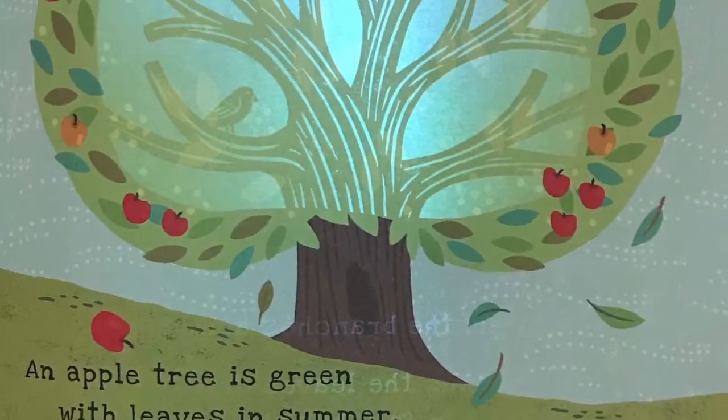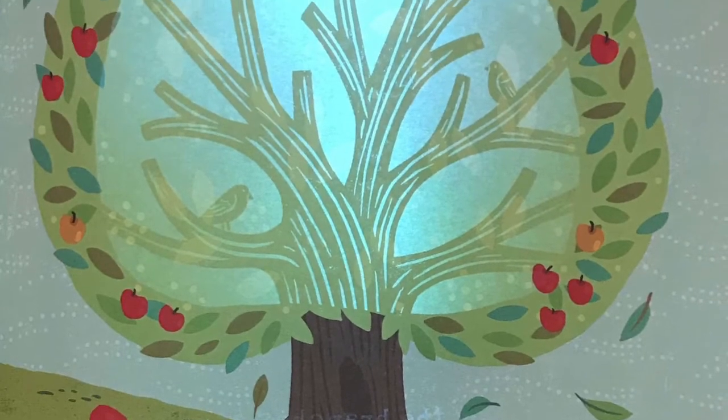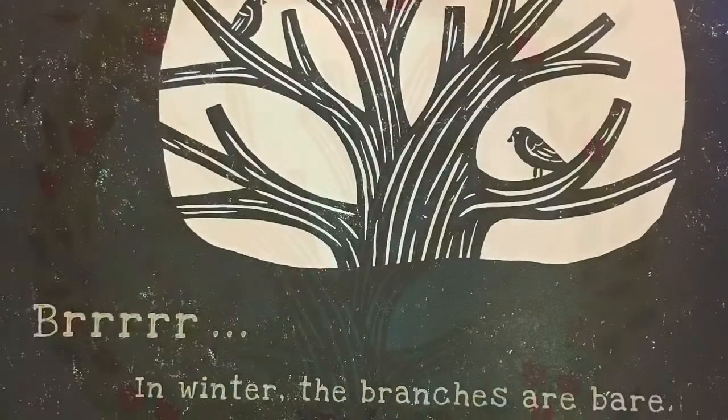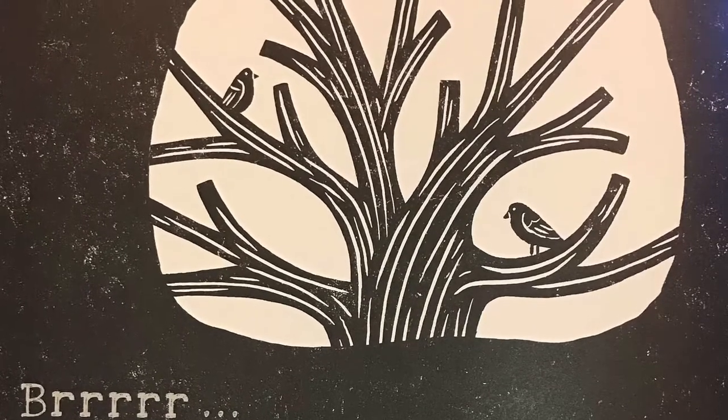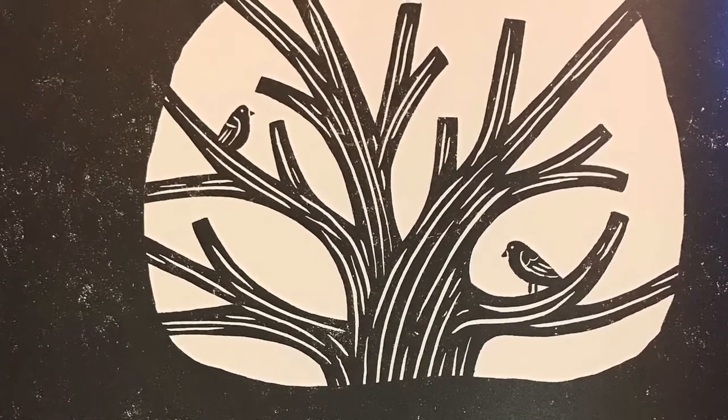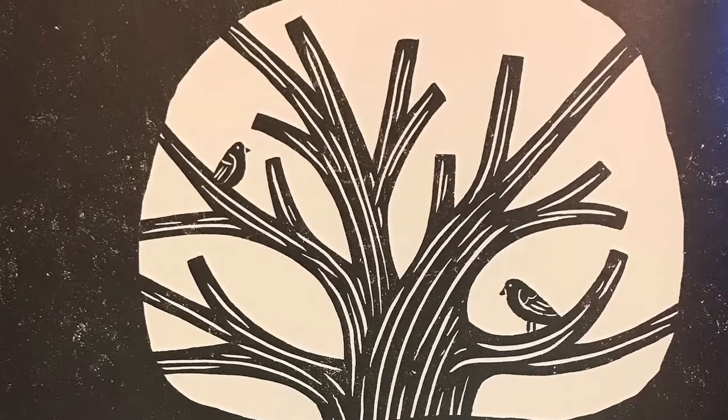An apple tree is green with leaves in summer. Can you see what it looks like in winter? Brrr! In winter, the branches are bare. One by one, the leaves drift to the ground in fall, but the tree will grow new leaves in spring.